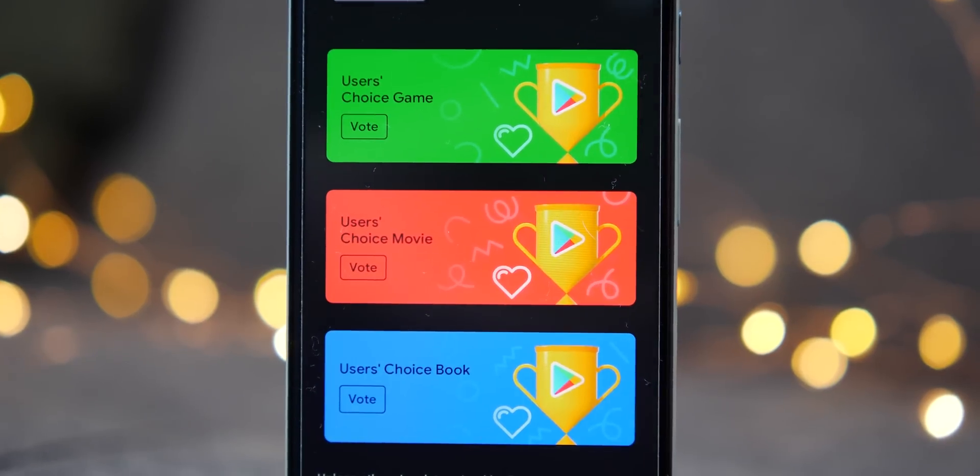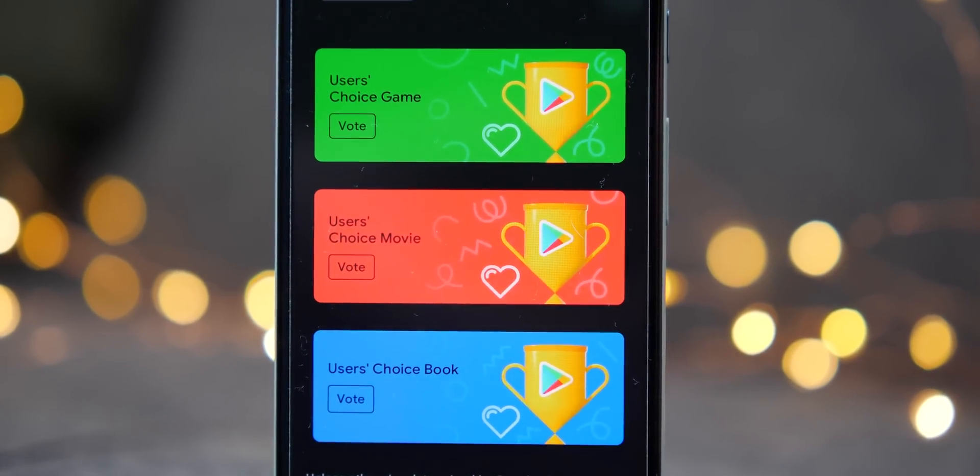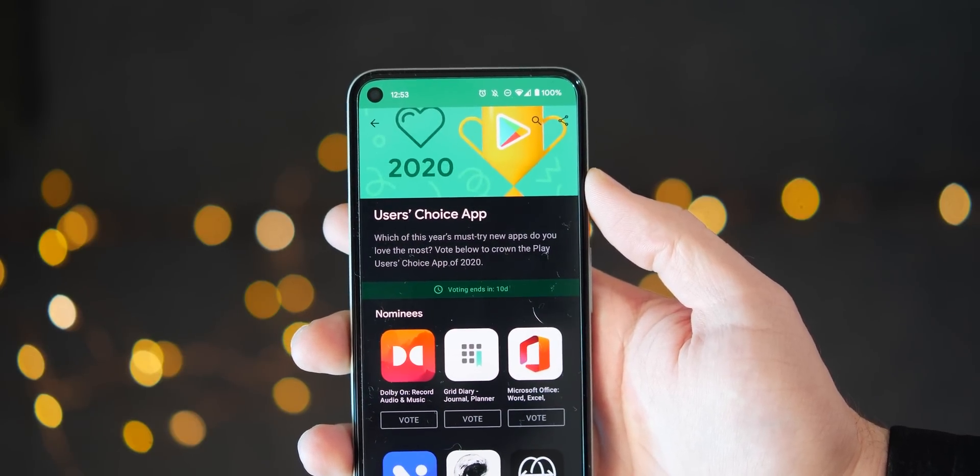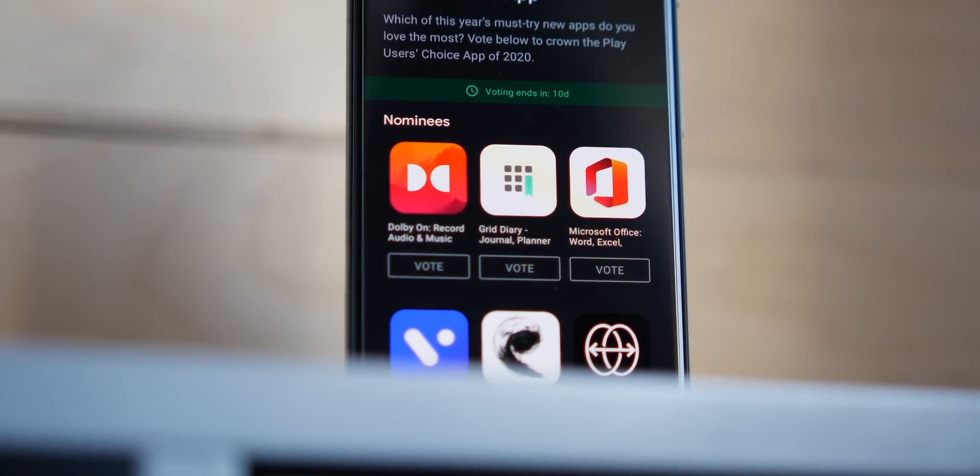The entire app shortlists for the Google Play user's choice awards is determined by you and may vary slightly region by region. We've focused on the US lists, which should provide the baseline for all other areas.